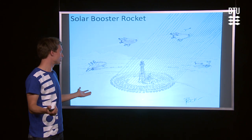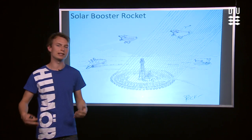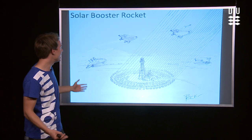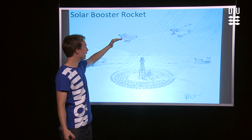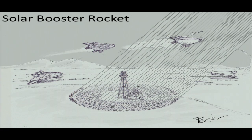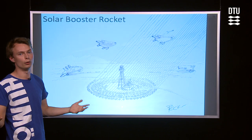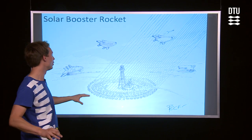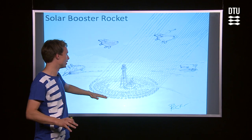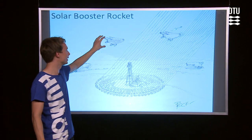If we look at the sketch here, we have the solar booster rocket, which takes off as a normal airplane. It then flies into the atmosphere, and the solar rays are reflected by a lot of mirrors on the ground. These mirrors are actually mirrors from current solar power stations that are in use now.